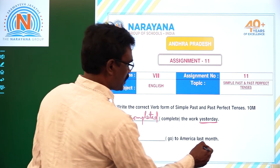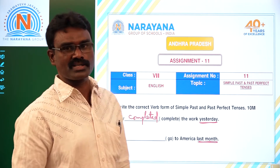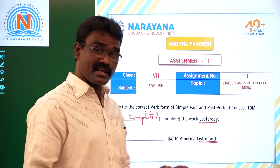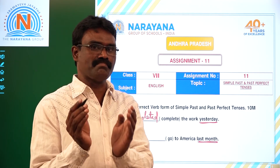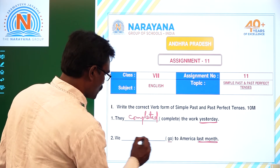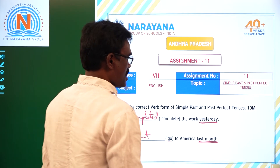Second one: 'We dash go to America last month.' See children — last month, last week, last year, yesterday, that day, before yesterday, and 'in' plus any year — these are keywords for Simple Past Tense. So the answer is: We went to America last month.